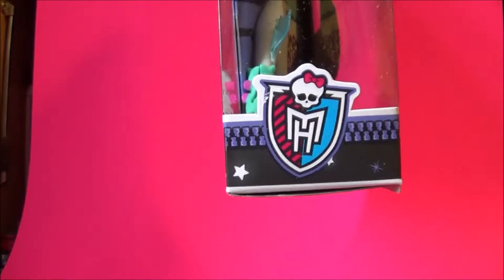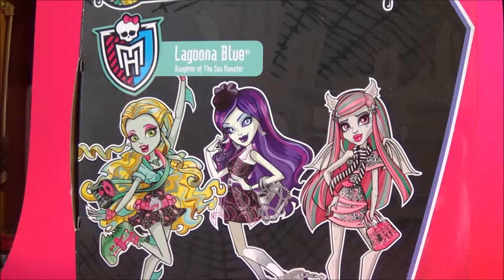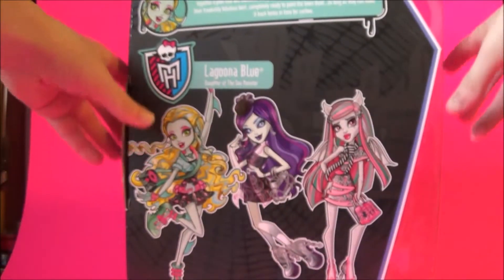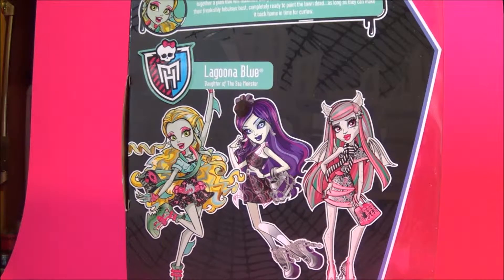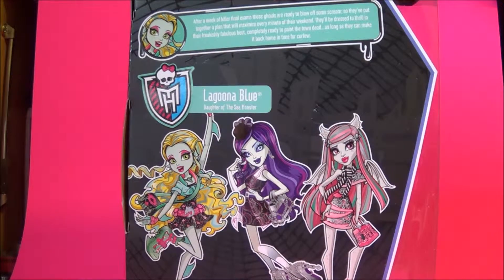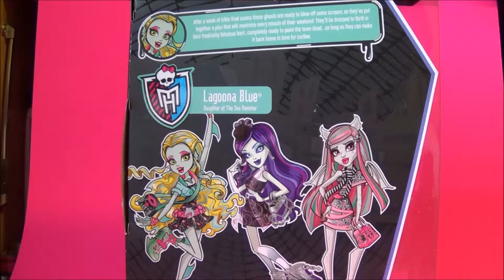Here's the side of the box with the logo and the zipper. Here is the back showing all of these singles you can get. It says: 'After a week of killer final exams these ghouls are ready to blow off some scream. They've put together a plan that will maximize every minute of their weekend. They'll be dressed to thrill in their freakishly fabulous best, completely ready to paint the town dead — as long as they can make it back home in time for curfew.'